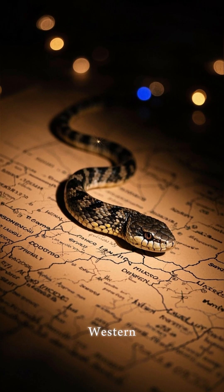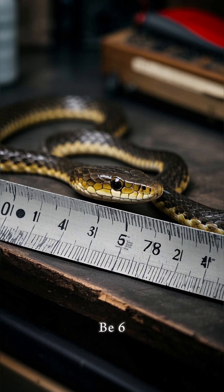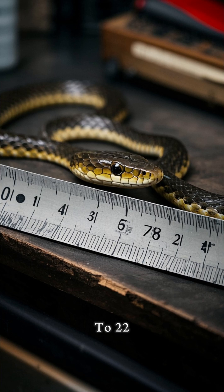These snakes are found in the Western United States and in Mexico, and they prefer to live in the desert. They can grow to be 6 feet long and have a lifespan of up to 22 years.